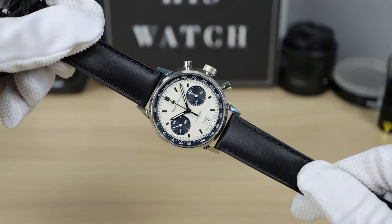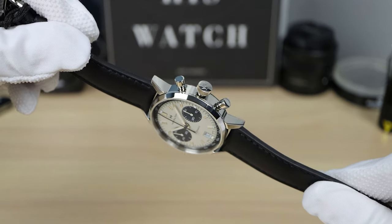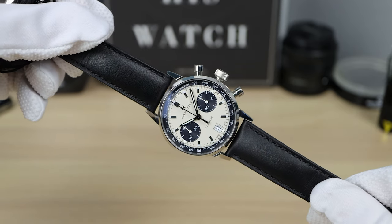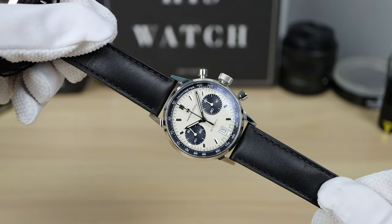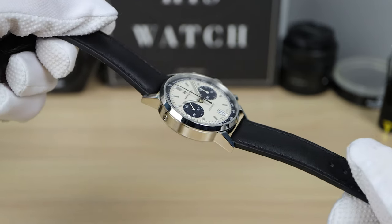It has a huge serial number — I'm not going to say it. And there it is. What a stunner. It has that beautiful high contrast white and black — that's where the Panda nickname comes from. And man, is it gorgeous.